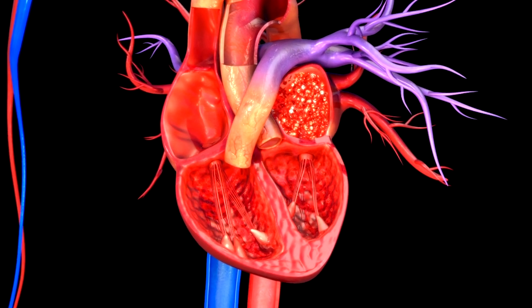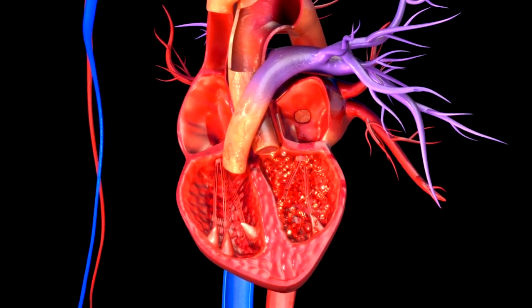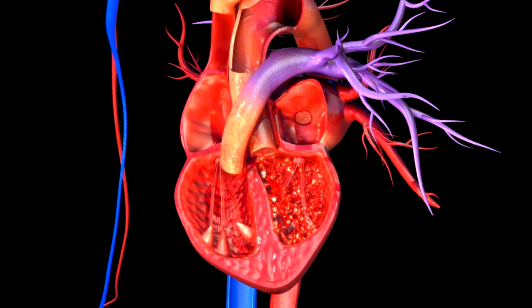Heart valves are the doorways between these chambers. They open to let blood pass from one chamber to the next, closing quickly between heartbeats so the blood does not flow backward.